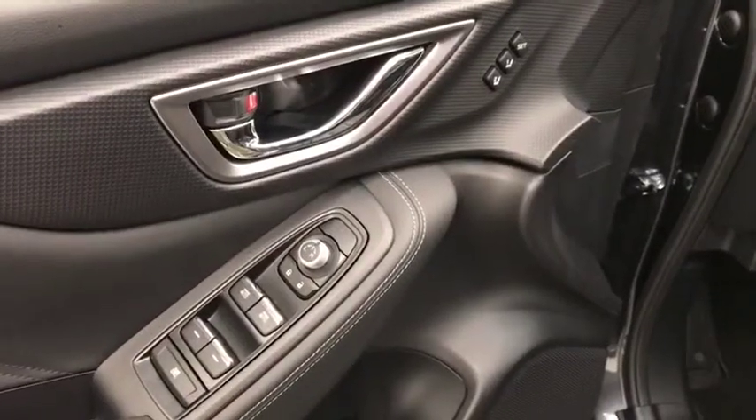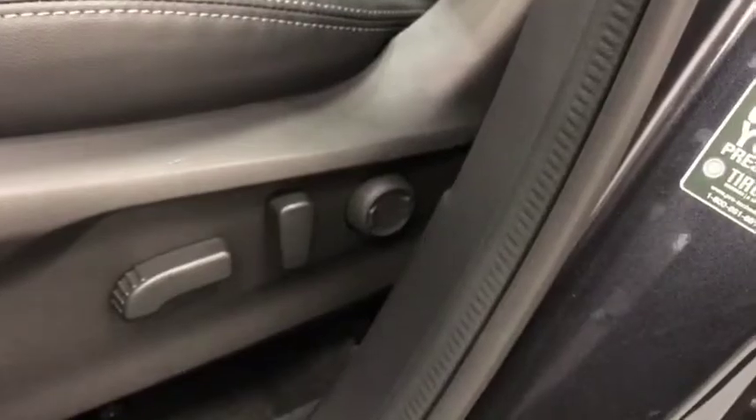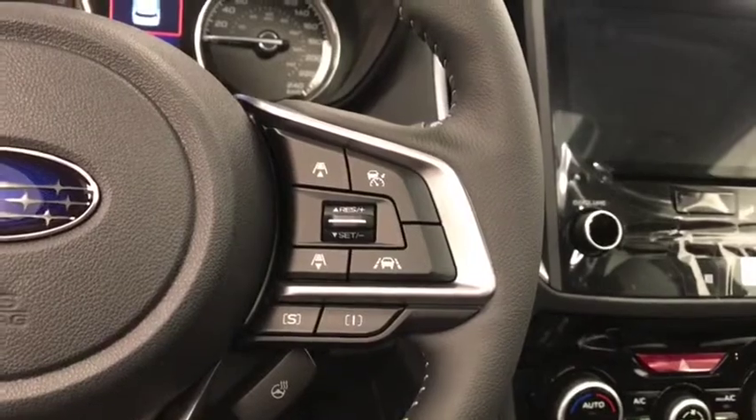Our interior features include power windows, power locks, power mirrors. We have a memory seat with a power driver seat and power lumbar support, a telescopic steering wheel which also has hands-free communication, cruise control, and EyeSight driving assist.